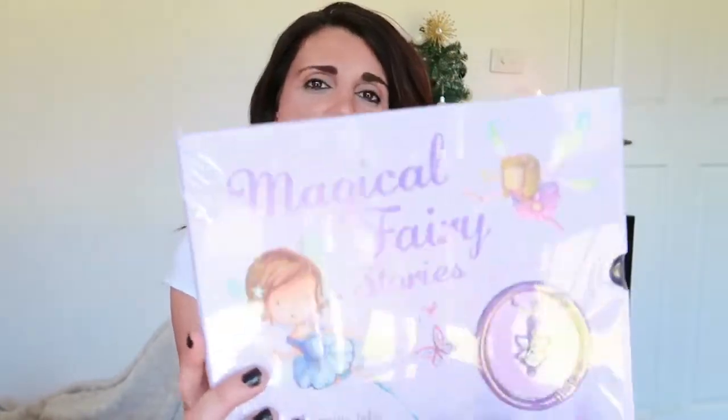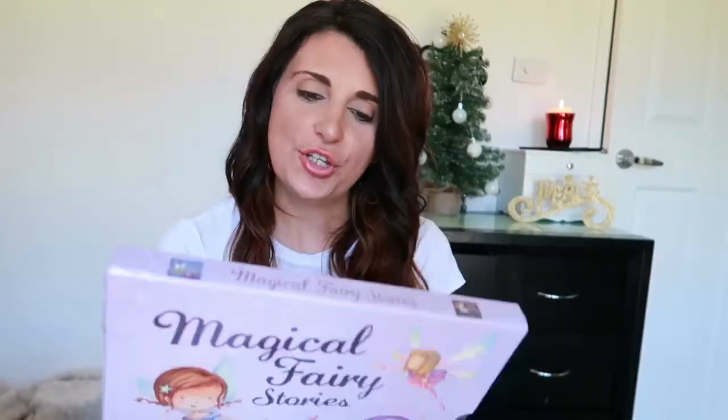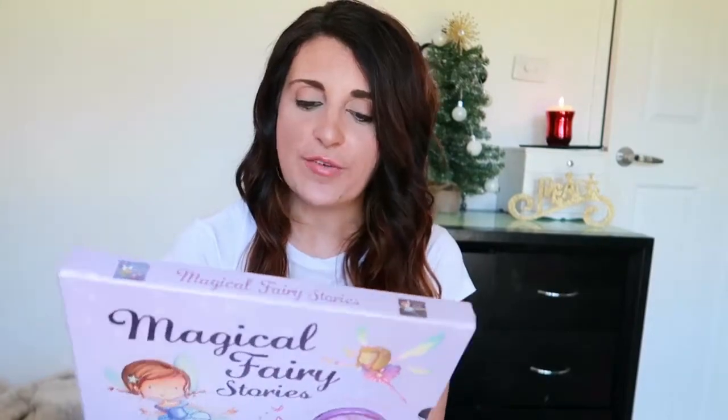Now I'm going to be showing you the Christmas gifts. Again, those birthday gifts I just showed you can be Christmas gifts as well. This next gift is for a four-year-old. The first thing I got her is this Magical Fairy Stories book — it's a really cute magical story fairy book and you also get a little necklace with it. It's a two-pack of books.